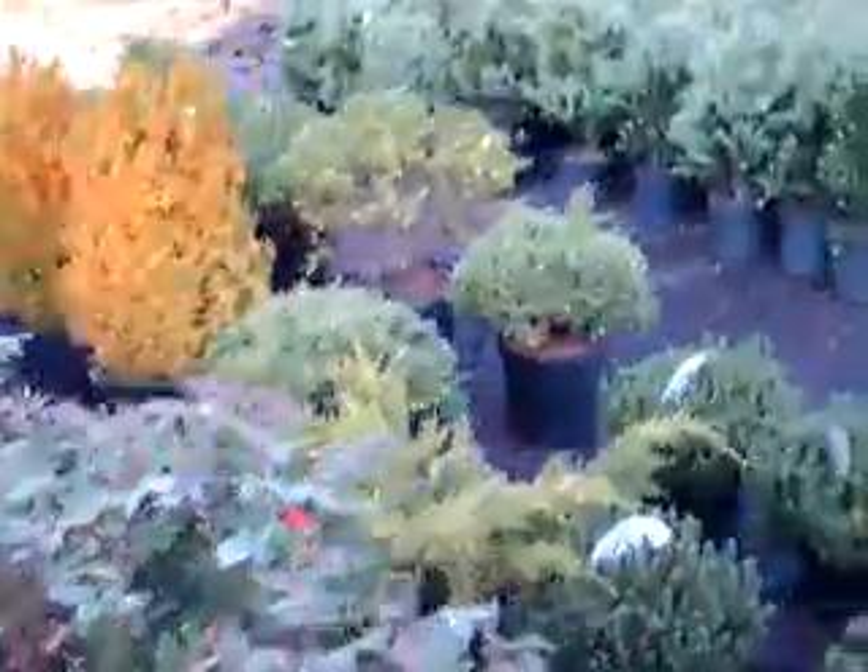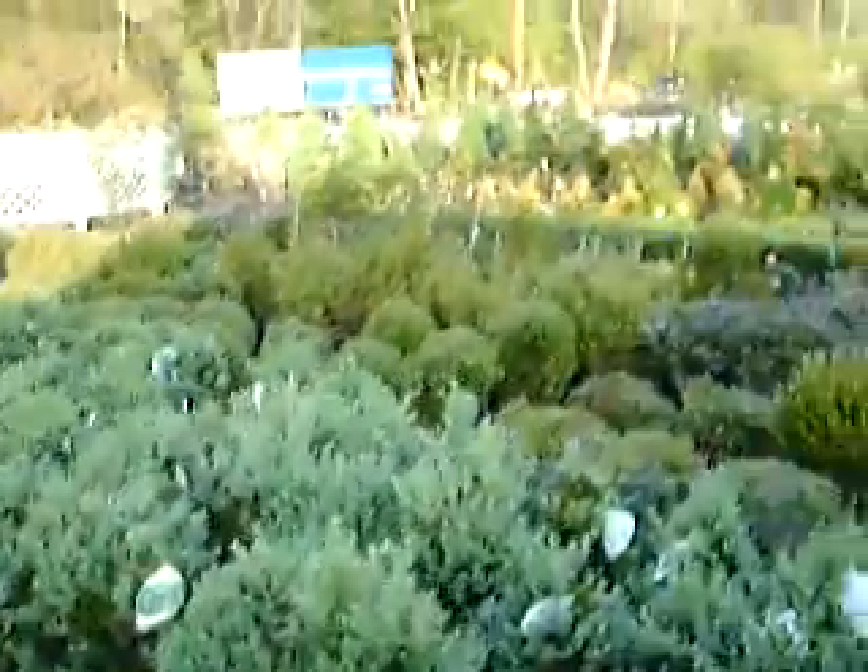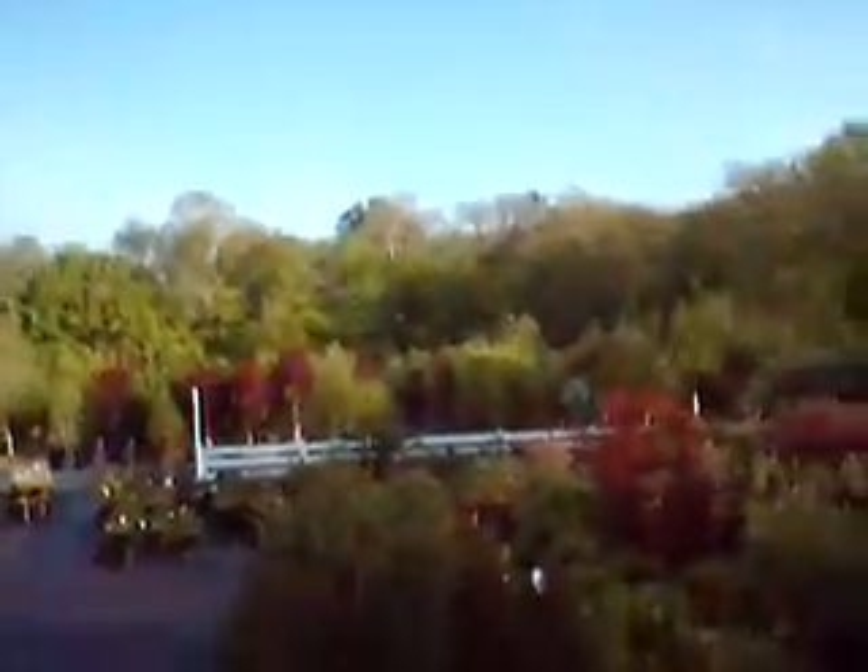Over here we sell a lot of boxwoods, and as you can see we have a lot of big trees as well. But sometimes the smaller trees and bushes are of much more interest.